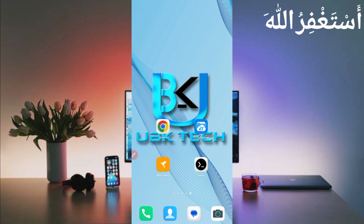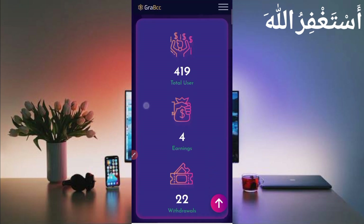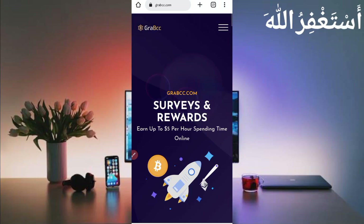The website link is given in the description; you can go directly from there. Here you can see the interface of this website. You can earn up to five dollars every hour by spending time on this website. Here you can see the look of the website. First, create your account — it's free, just click on the menu bar.